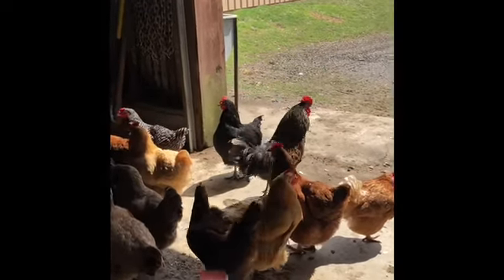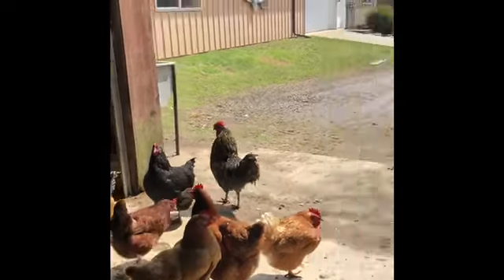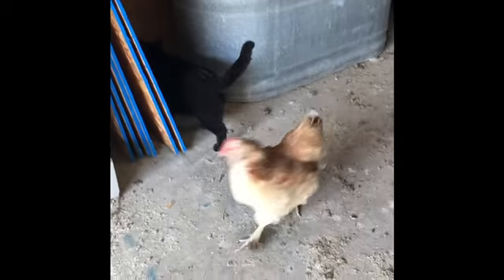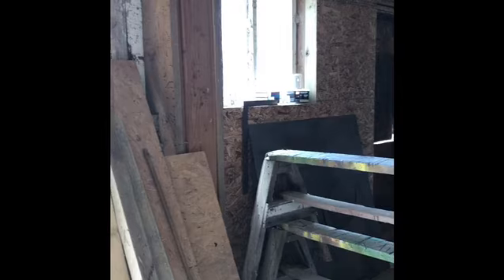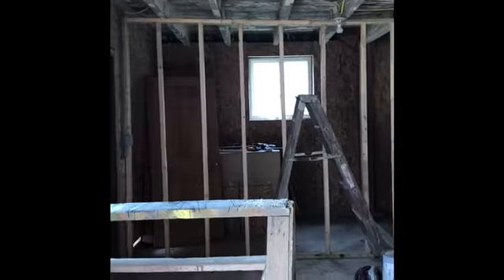Here's the flock hanging out in the sun, getting warm. Here's our progress on the new chicken coop — we've got the walls framed in, we just need to frame in this last wall and put up the panel light.